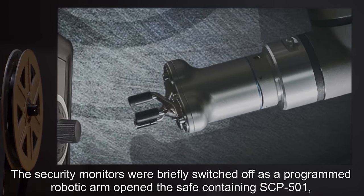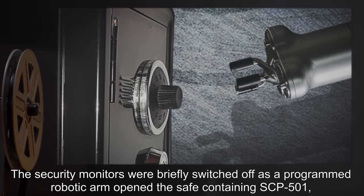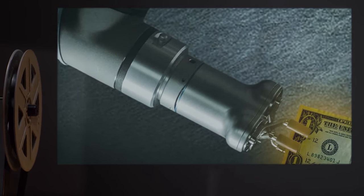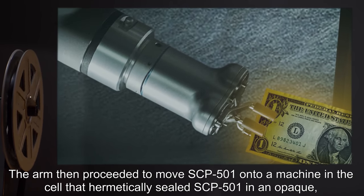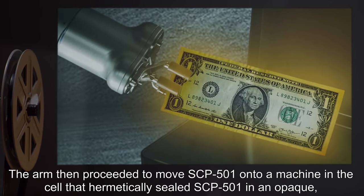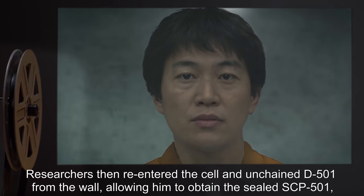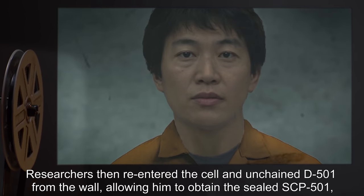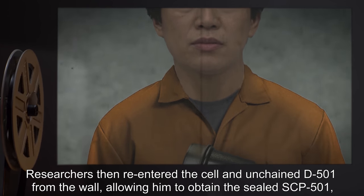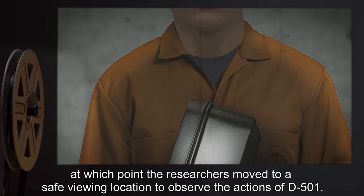The security monitors were briefly switched off as a programmed robotic arm opened the safe containing SCP-501, allowing D-501 to view it briefly. The arm then proceeded to move SCP-501 onto a machine in the cell that hermetically sealed SCP-501 in an opaque jet black steel case. Researchers then re-entered the cell and unchained D-501 from the wall, allowing him to obtain the sealed SCP-501, at which point the researchers moved to a safe viewing location.